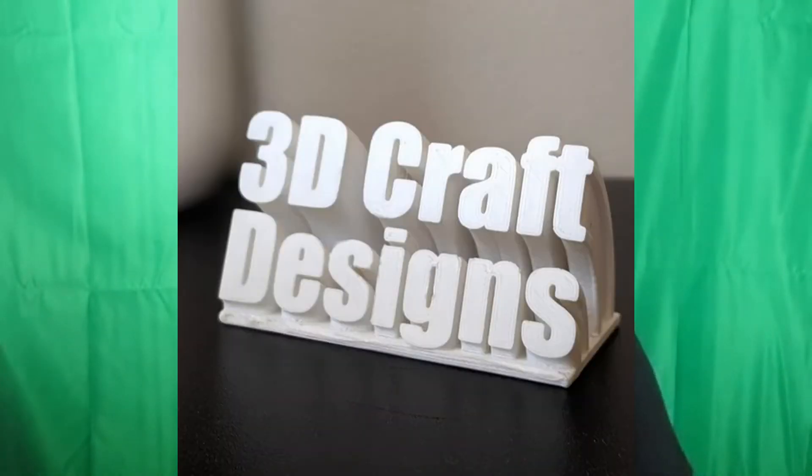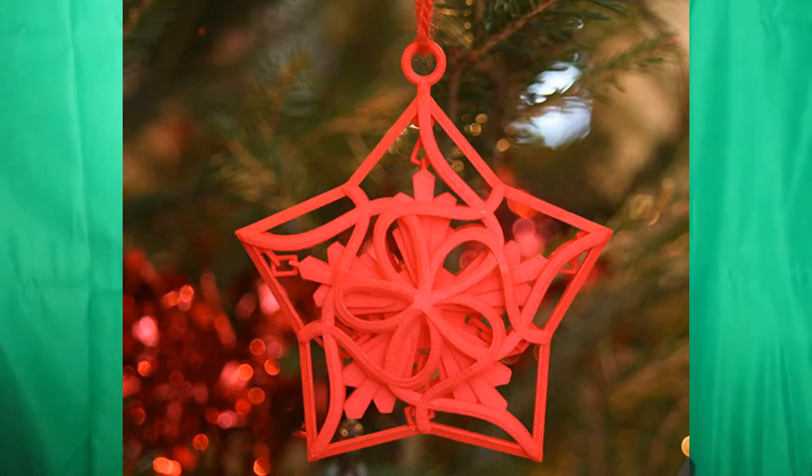Custom signs are doing very well online — do not disturb signs, open and close signs — those are just two ideas, but you could put your own twist on it and completely customize them however you want. Christmas ornaments are another good one; little things you can put on the tree that are relatively simple to print and sell very well online.